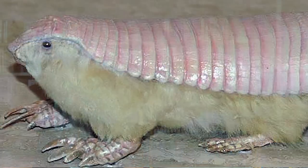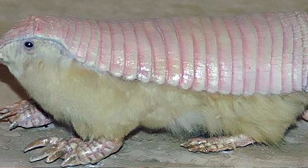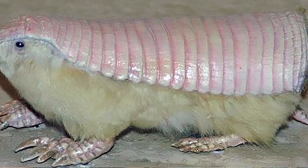With their silky white fur and pink segmented carapace they look a little bit like a hamster hiding in a lobster shell or maybe a fuzzy piece of sushi. Out of the 20 species of armadillo the pink fairy is the smallest at about five inches long.